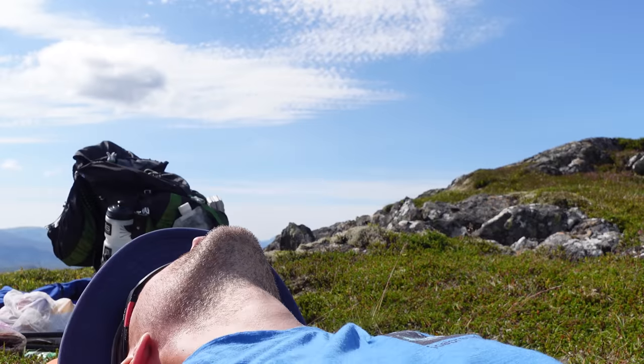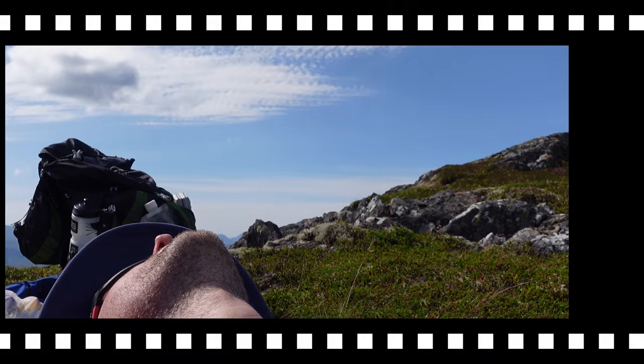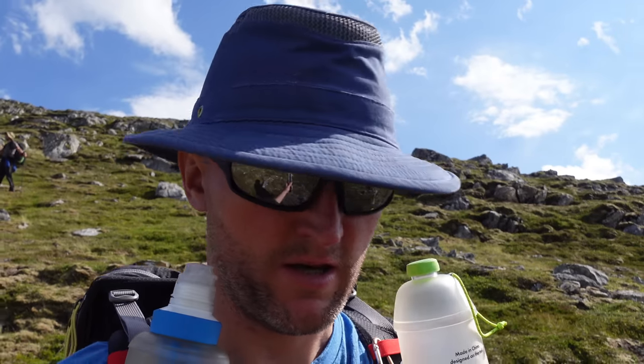That took us four hours to get to the summit — still not even done four kilometres. I could literally just find somewhere to pitch now and just chill for the rest of the night. We are currently making our way off Meall nan Uan, the Corbett just up there, in desperate need of water. I'm down to my last 200ml — well, I've got that murky stuff, but I'd rather not use that if I didn't have to.